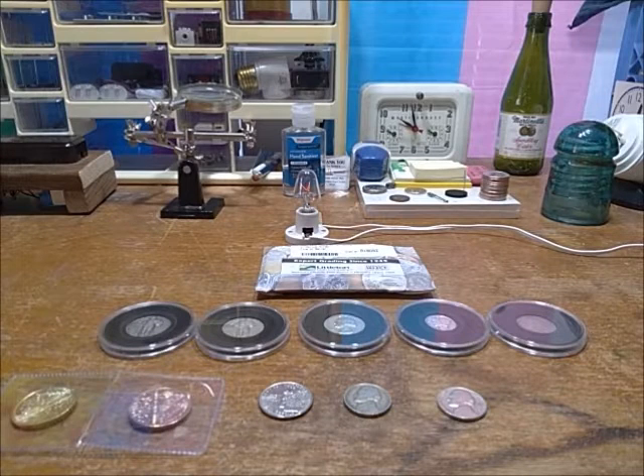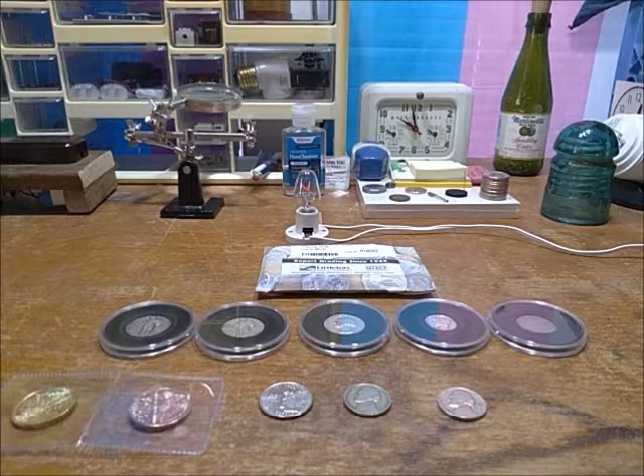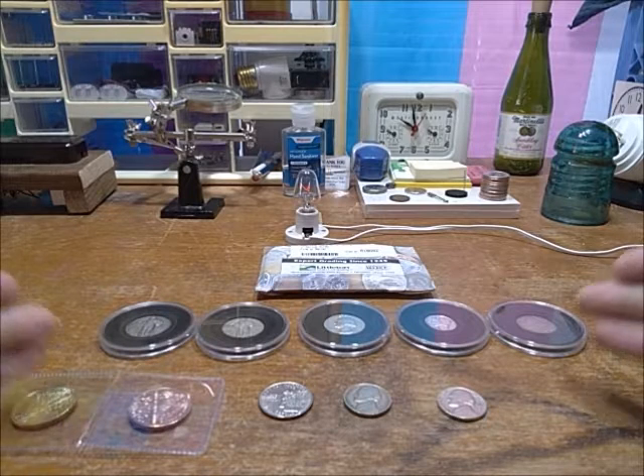Hey there, Jerry's DIY here with a coin acquisitions video for the date of October 18th, 2022. Let's get right into it because it's going to be pretty lean — as you can see, pretty much everything is already laid out.